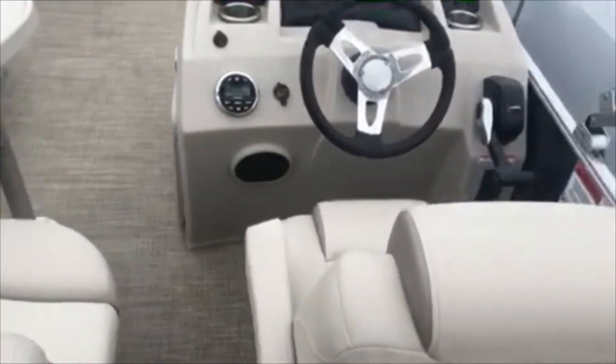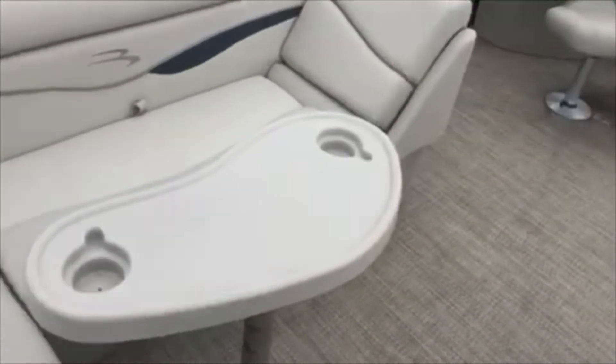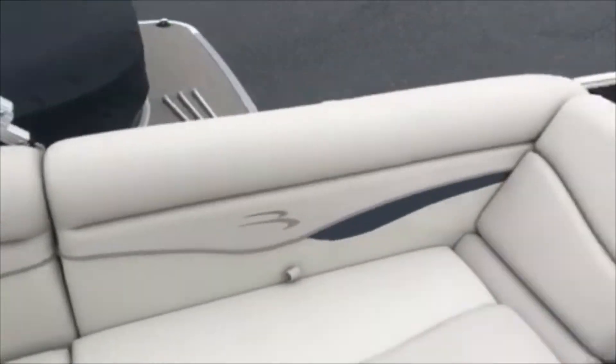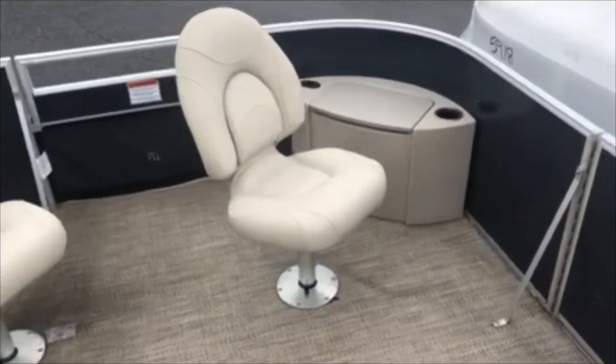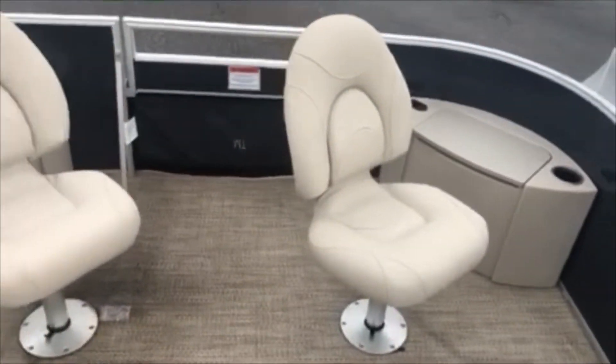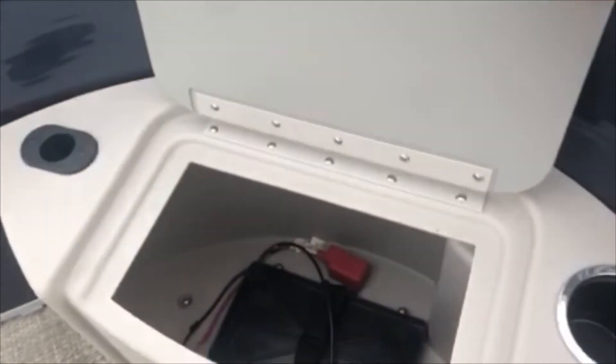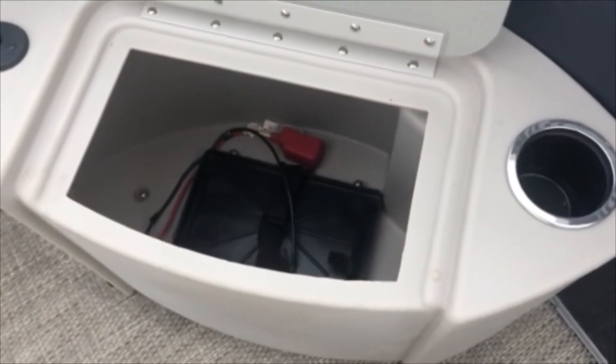Coming through here you've got the helm with the kicker stereo, table and bench seat, and then up front you have a little jump seat right here in front of the helm. Then you have two more fishing seats, and over here you have your trolling motor compartment for the battery.